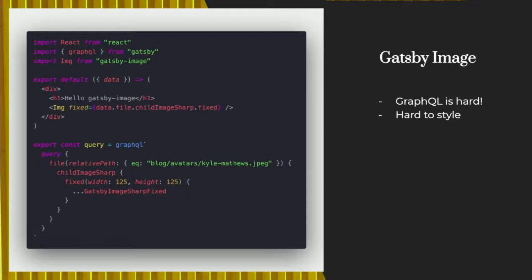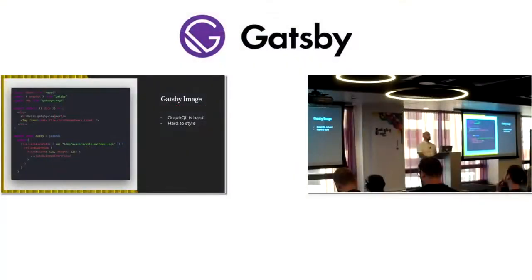They've given you an API in the component now where you can style the wrapper and the image itself. The props are in there for you to style as you will. It is more difficult than just styling an image straight out, but it's well worth the effort. This is something where they have tackled some hard problems, and it's a consequence of that. But the consequence of not using Gatsby Image is pretty severe.